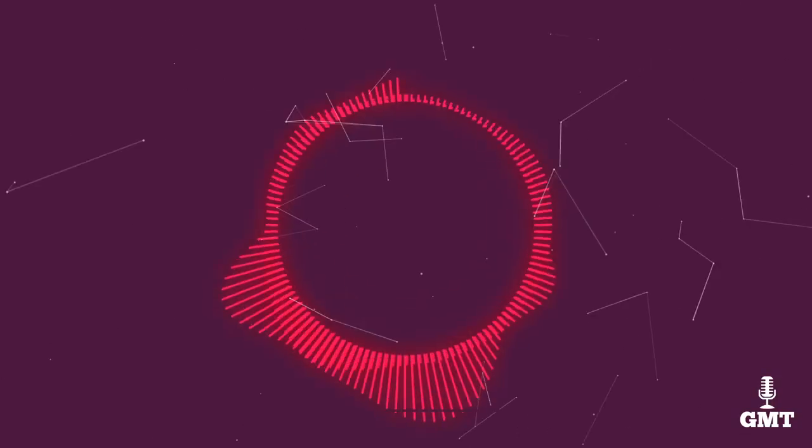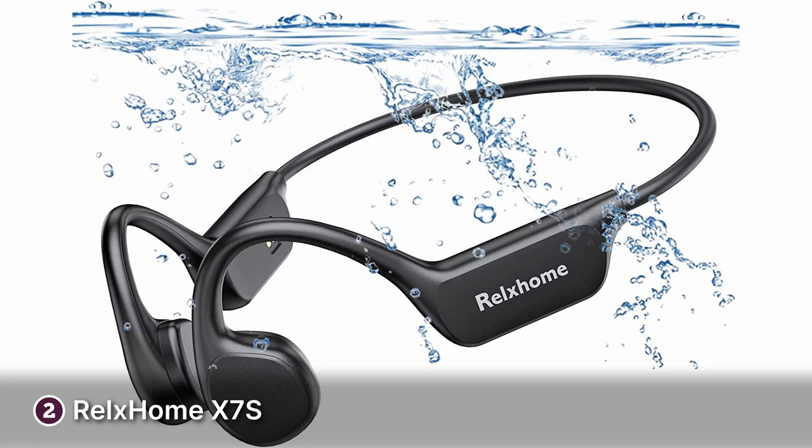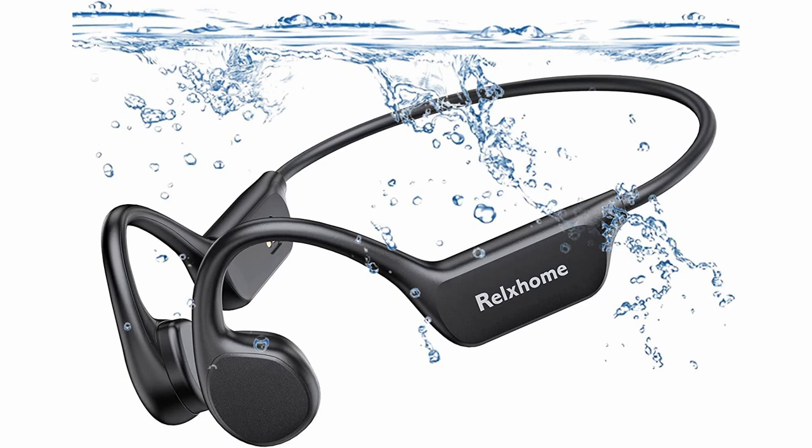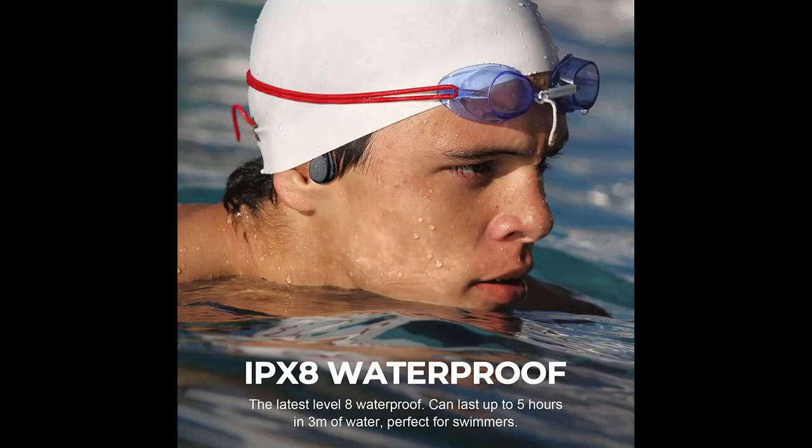The second product on our list is the Relax Home X7S. The Relax Home X7S are bone conduction headphones that give you plenty of bang for your buck, and are perfect for active people who want uncompromising quality. The design is sleek and inconspicuous, coming in two colours — white and black. The X7S is perfect for swimmers as it has an IPX8 rating, which means you can submerge it in water.